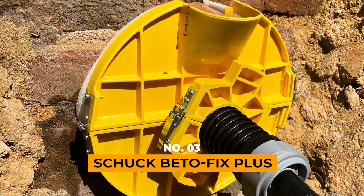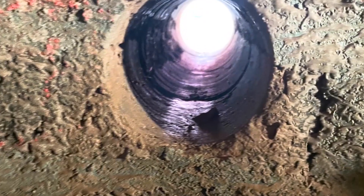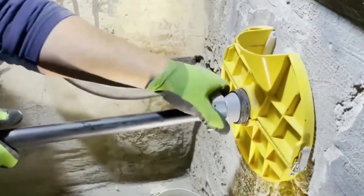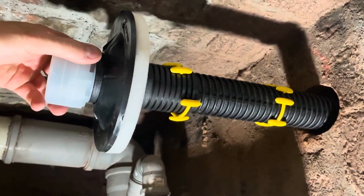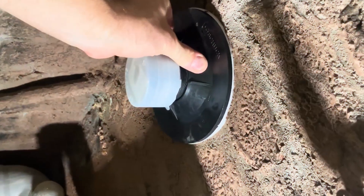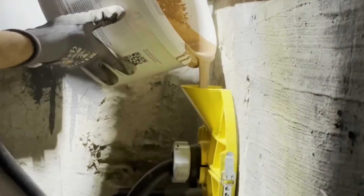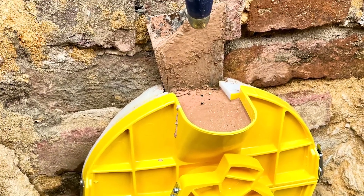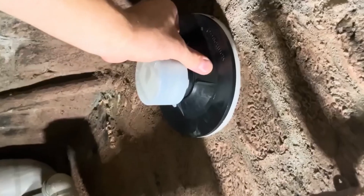Shuck BetoFix Plus, the ultimate solution for utility work in buildings and structures. This special swelling grout is your go-to remedy for filling gaps and securing spaces, especially around water pipe entries. The versatility of Shuck BetoFix Plus shines, as it can be applied even in chilly conditions, as cold as 1 degree Celsius.